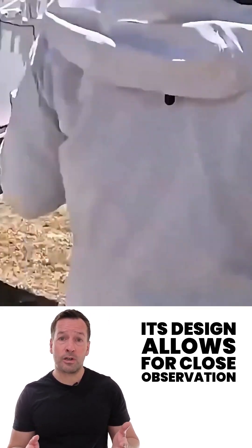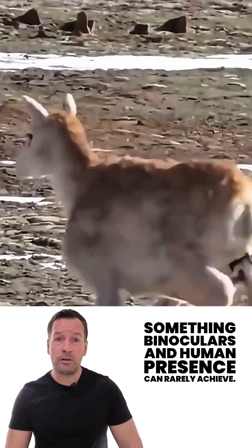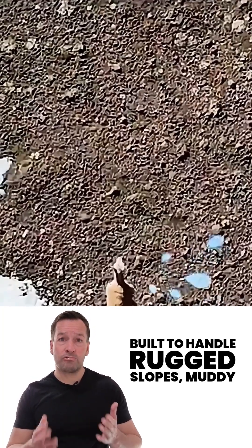Its design allows for close observation without disturbing natural behaviour — something binoculars and human presence can rarely achieve.